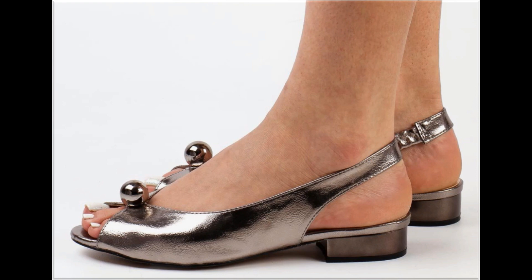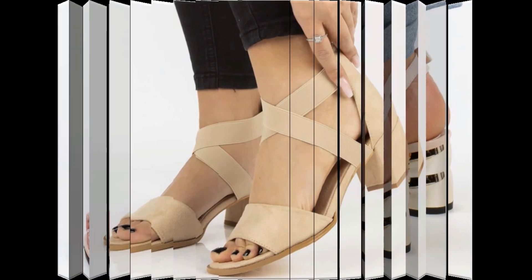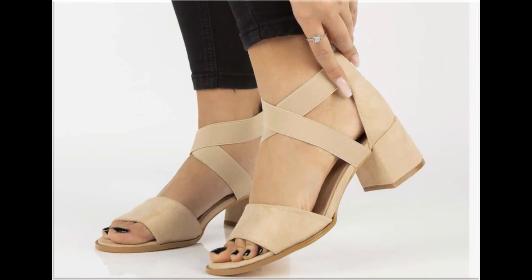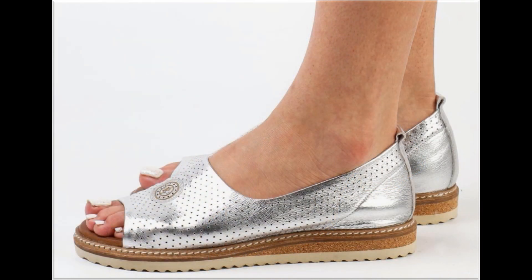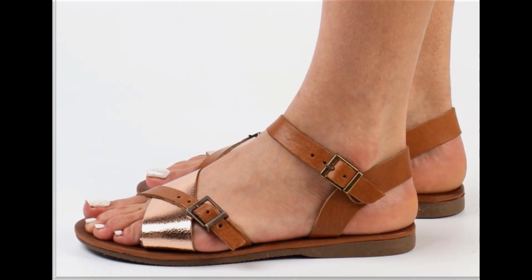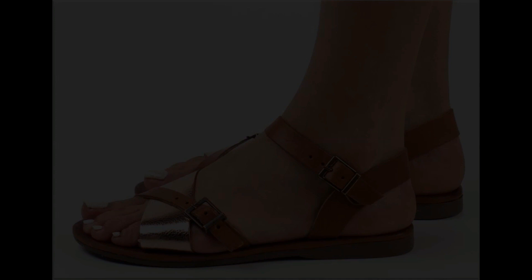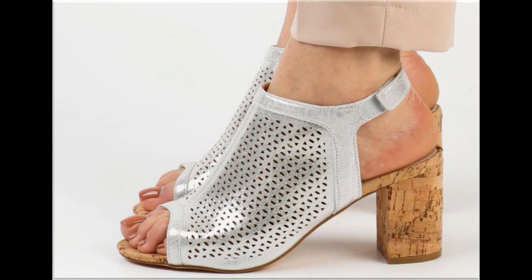The peep toe style slingback design is very comfortable and best for all age groups. Chunky heels are also very comfortable and best for the workplace. Zipper bag sandals look comfortable, trendy, and beautiful. The back-closed slip-on with open mouth sandal design is a new and very stylish design. Cross straps are used to design some footwear as well.